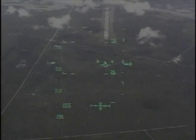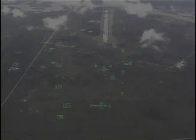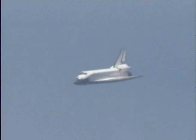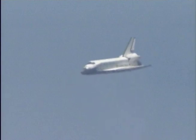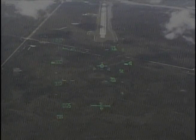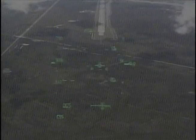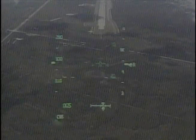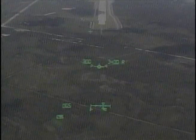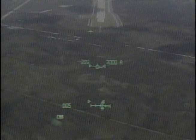One minute and 20 seconds to touchdown. Endeavour is on path for the targeted landing at the Kennedy Space Center. One minute to touchdown. Endeavour's descent rate is 20 times higher and 7 times steeper than a commercial airliner on this final approach to the Kennedy Space Center landing facility.